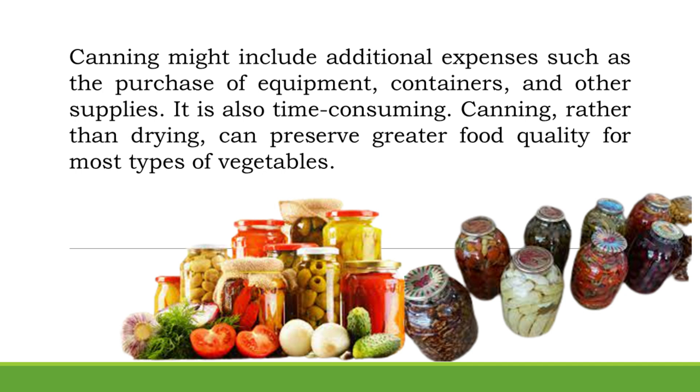Canning might include additional expenses such as the purchase of equipment, containers, and other supplies. It is also time-consuming. However, canning can preserve greater food quality than drying for most types of vegetables.